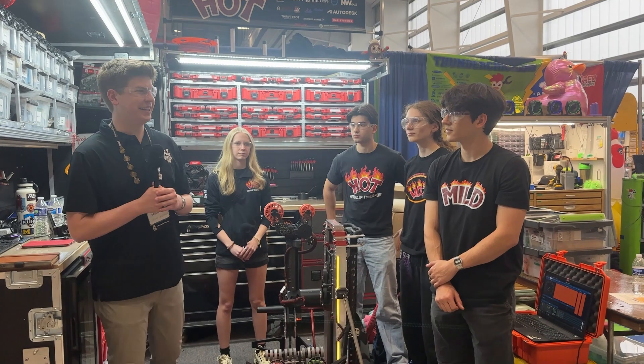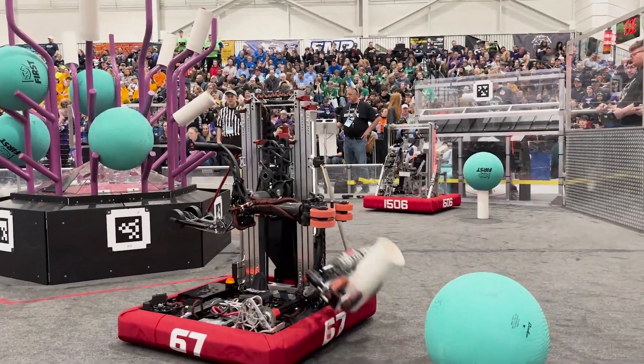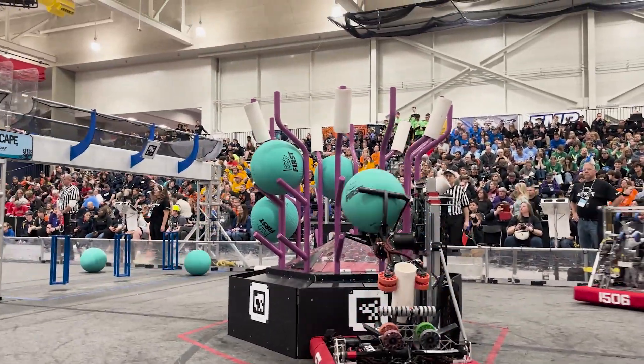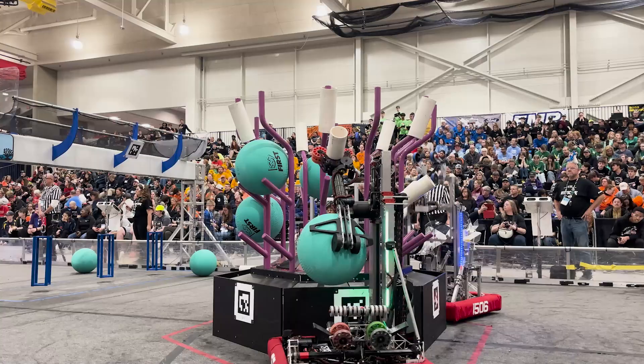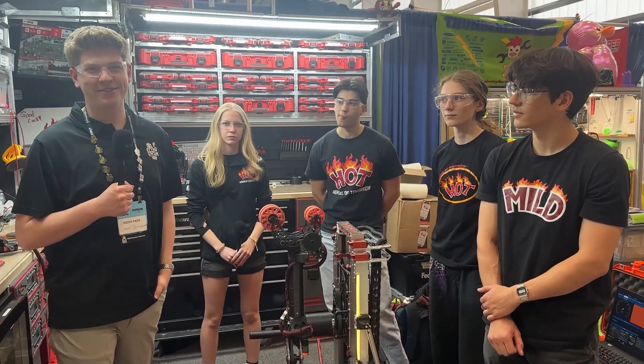Hello Fun Nation, my name is James checking in here with Team 67, the HOT team — the Hall of Fame team — at the Michigan State Championship. They've built a great robot once again this year. Here with me I have Ella, Andreas, Maya, and Colin. Let's find out more on Behind the Bumpers.